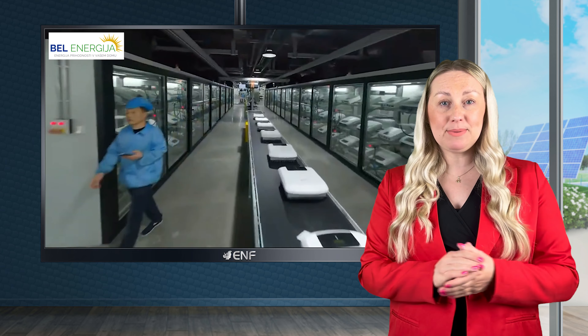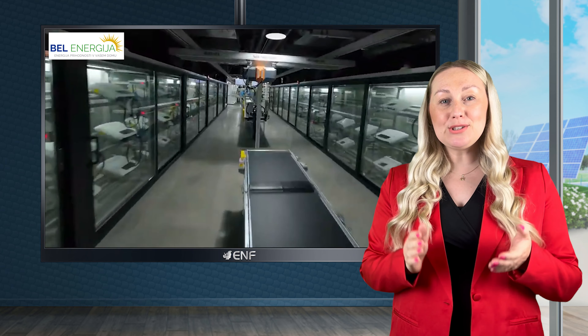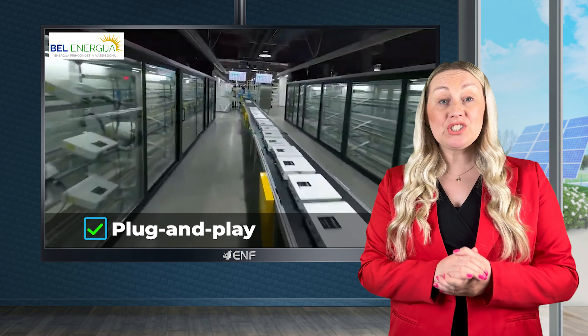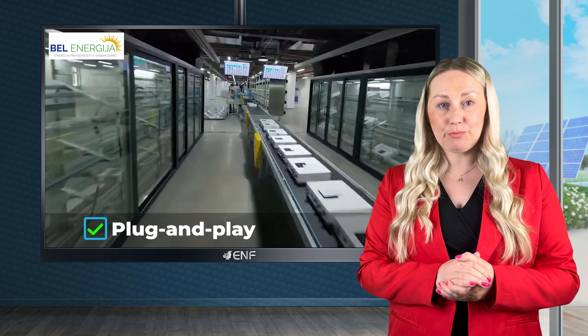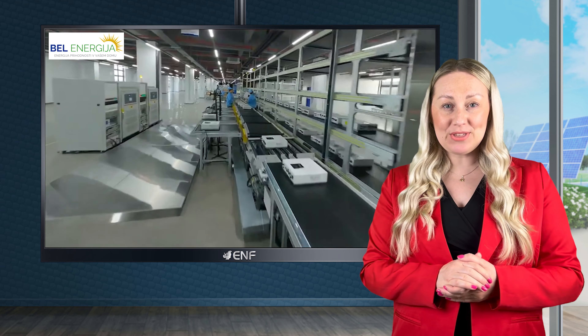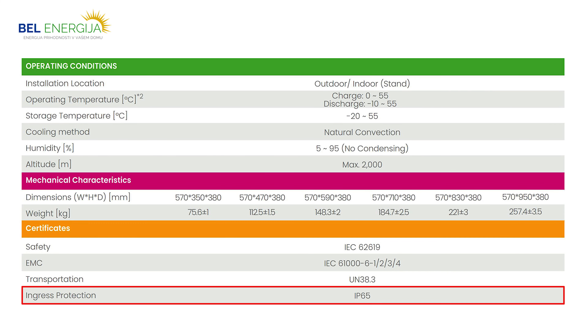Designed for efficiency and longevity, the batteries boast a 90% depth of discharge and offer more than 6,000 cycles of life, ensuring you get the most out of your system. Coupled with a high voltage operation, they guarantee superior performance and compatibility with a wide range of solar inverters.